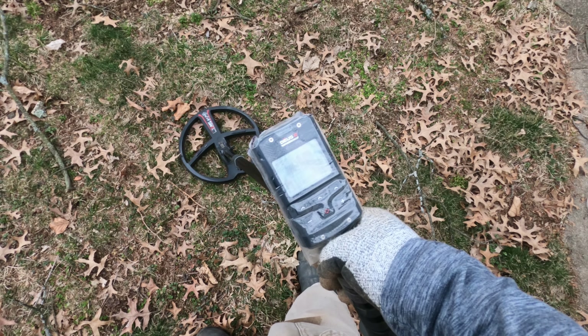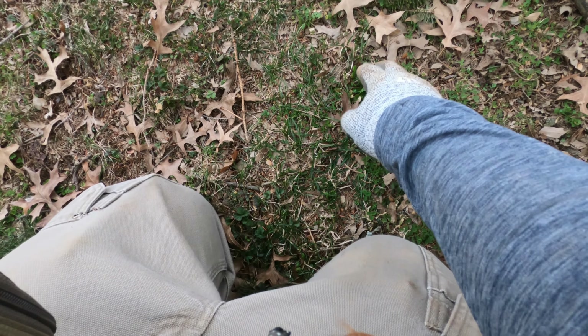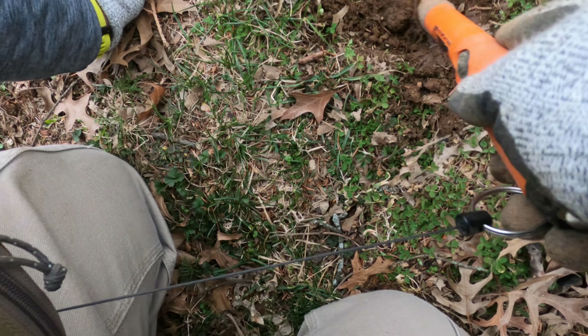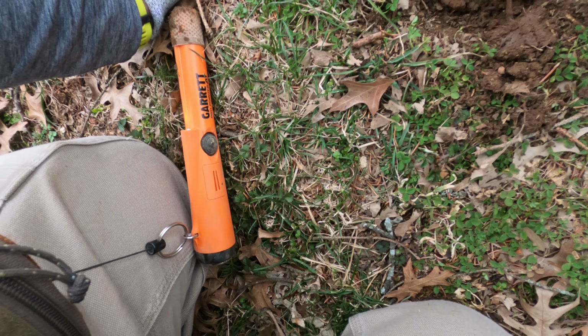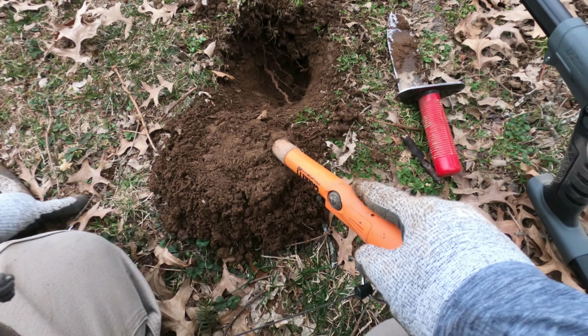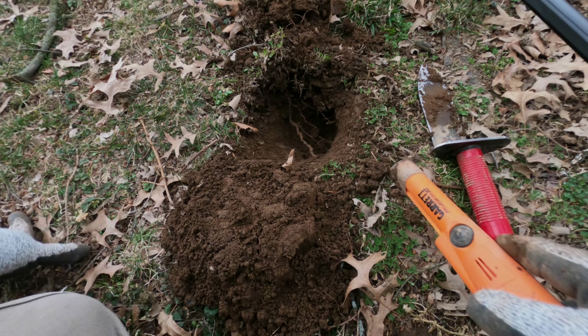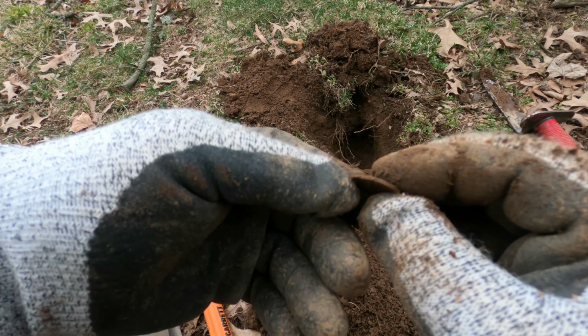91, 92 — pretty high, sounds good. Let's dig that. I've noticed the Garrett pinpointer doesn't seem to be getting affected by the Deus 2; I'm not getting any feedback. We got it out — there's a Lincoln, see the railroad tracks on it. An older one. Keep digging — 90.